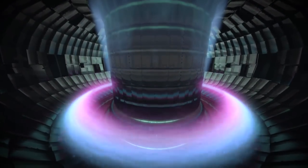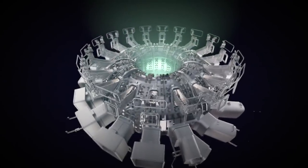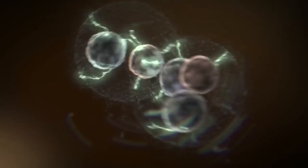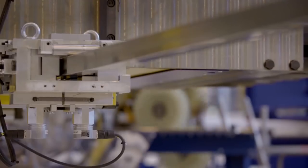Nuclear fission produces huge energy, but many scientists see the future as using fusion — a process that combines nuclei rather than splitting them apart. The problem at present is that it takes more energy to cause fusion than they can take out of the process.